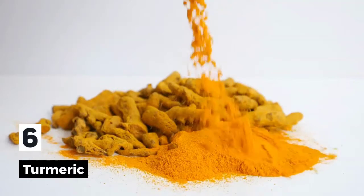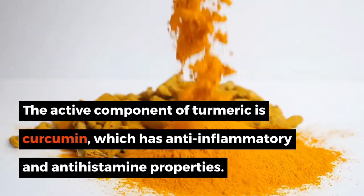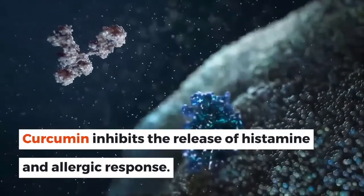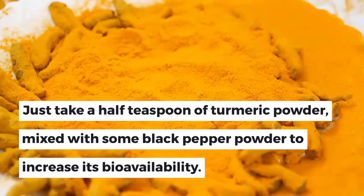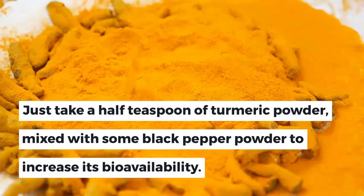6. Turmeric. The active component of turmeric is curcumin, which has anti-inflammatory and antihistamine properties. Curcumin inhibits the release of histamine and allergic response. Just take a half teaspoon of turmeric powder mixed with some black pepper powder to increase its bioavailability.